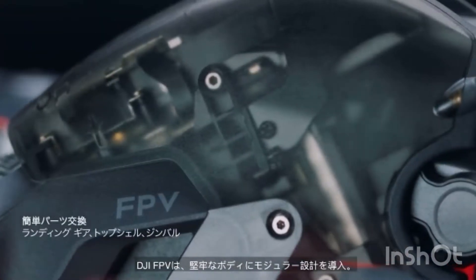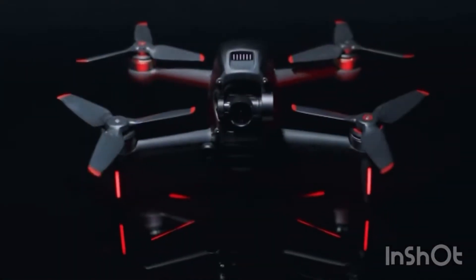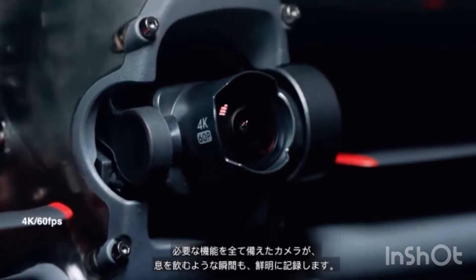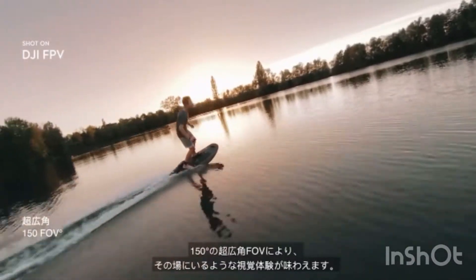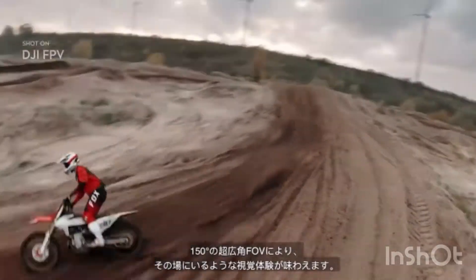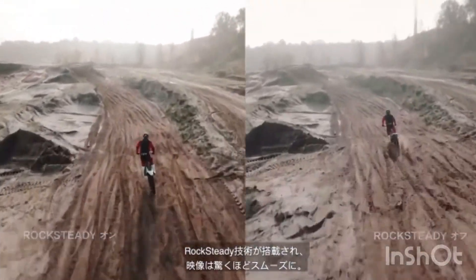DJI FPV also features a robust modular design. The fully integrated camera records every breath-taking move in crisp detail, putting you right in the middle of the scene thanks to a super-wide 150-degree FOV. Footage stays super-smooth thanks to integrated Rocksteady technology.